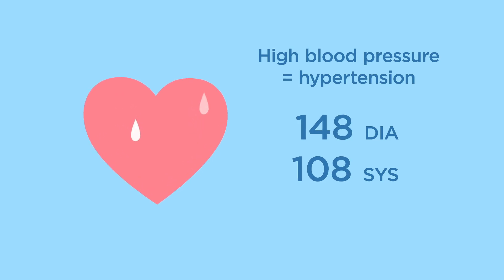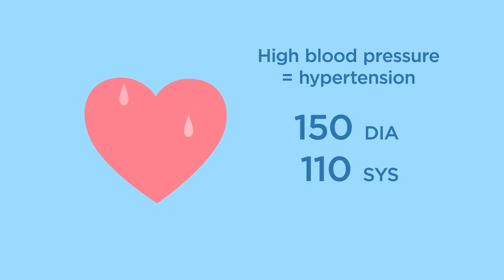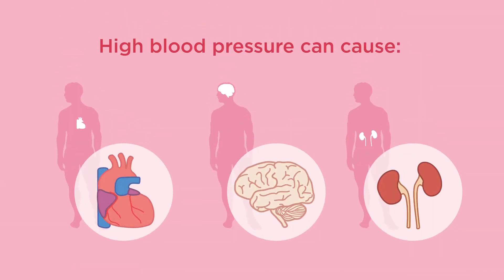If your blood pressure is higher than 120 over 80, your heart is working too hard. High blood pressure can cause a heart attack, heart failure, other damage to your heart, a stroke, and kidney problems.